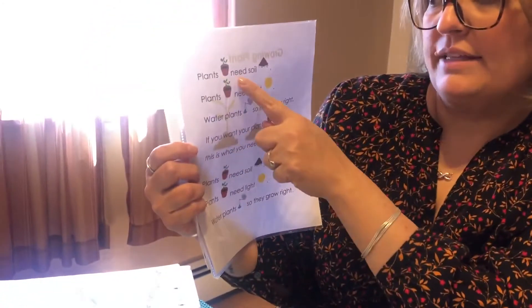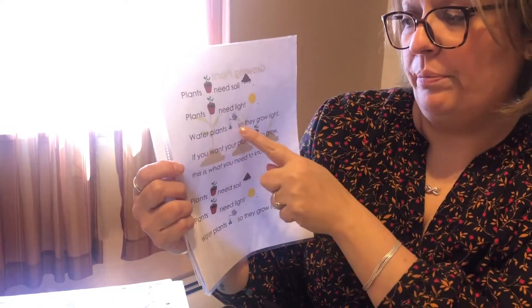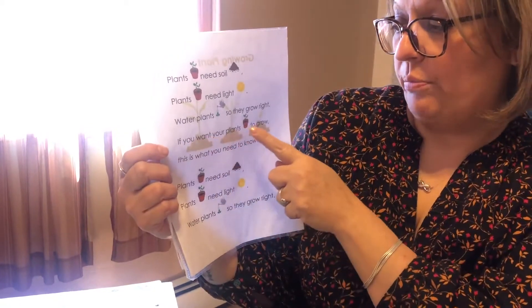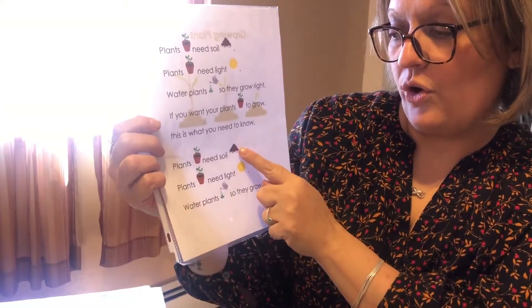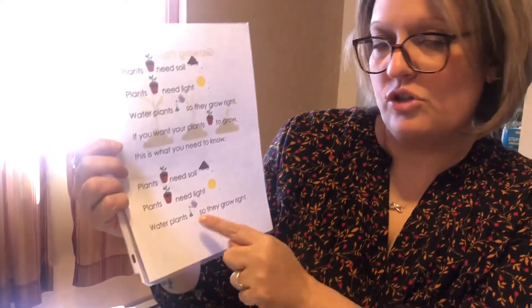I thought we'd start today by reading this poem: Plants need soil, plants need light, water plants so they grow. If you want your plants to grow, this is what you need to know: plants need soil, plants need light, water plants so they grow.